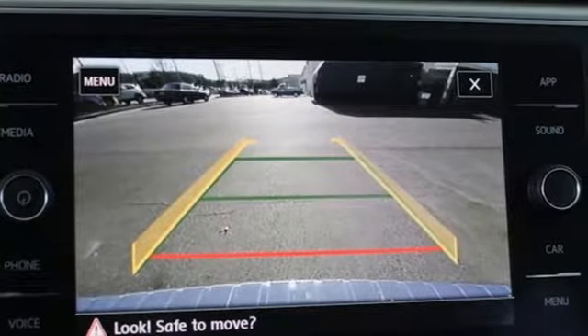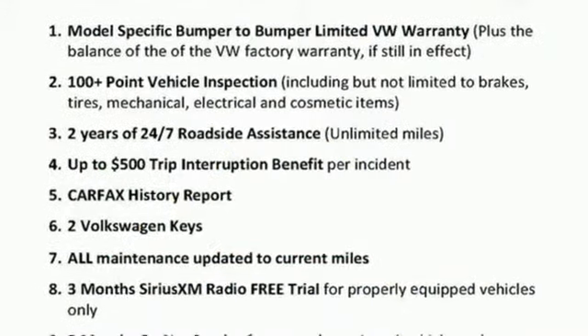Aluminum wheels, doors and push button start proximity key, and V6 engine.